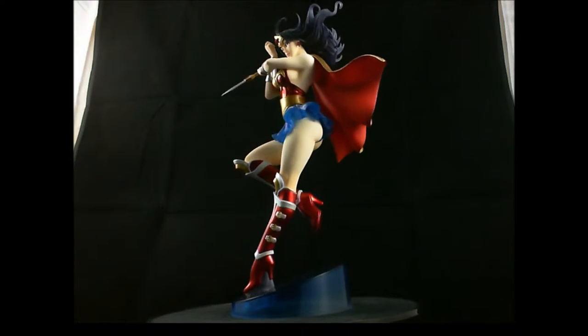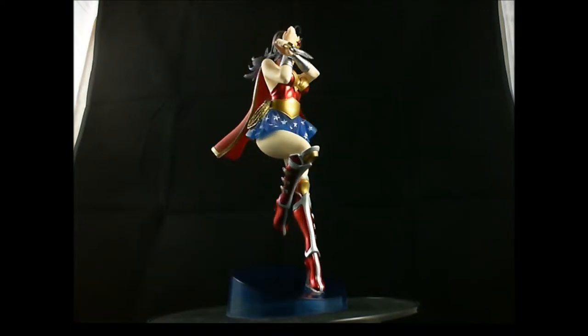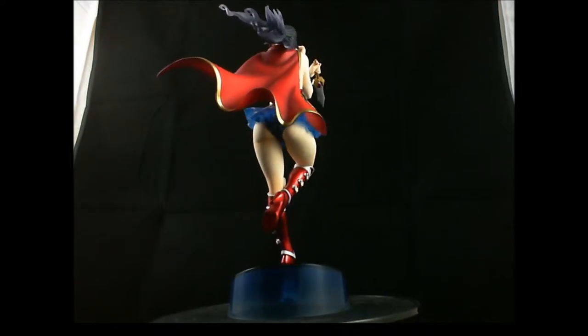The figure is one-seventh scale, as per most of the Kotobukiya Bishoujo statues. I believe the pose she's in is actually where she's levitating, hence why she's only on one leg. Anyway, let's get hands-on with the figure.